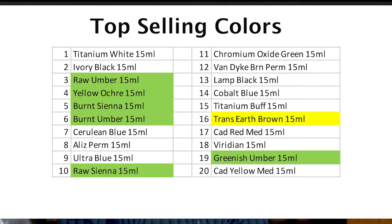Here's why I want to have this discussion with you. 5 of our top 10 selling colors are natural earth colors and only one transparent earth color is in the top 20. I think the transparent earth colors should be valued and used more than they are.